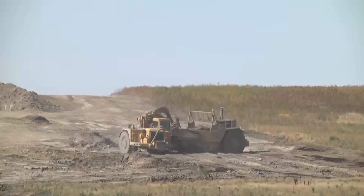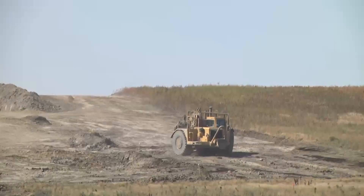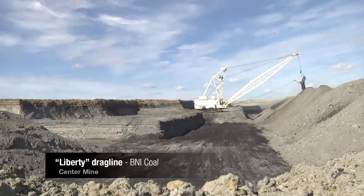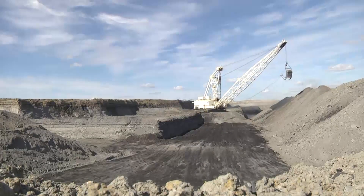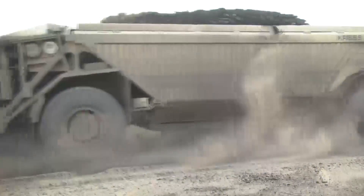The mining process begins with mobile dirt-moving equipment separating and removing up to five feet of topsoil and subsoil, which is used in the reclamation of previously mined areas. Then, a massive electric-powered dragline removes the overburden or spoil material located above the coal. Following this, the coal is fractured by ripping or blasting and loaded into coal haulers, which deliver it to the power plants.